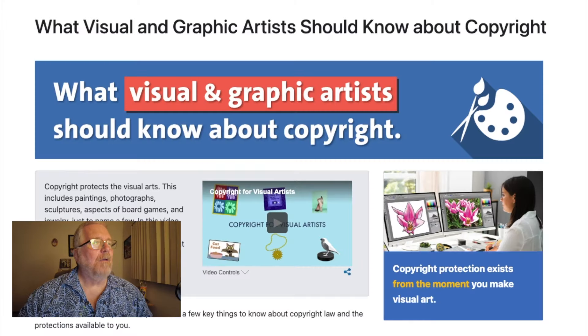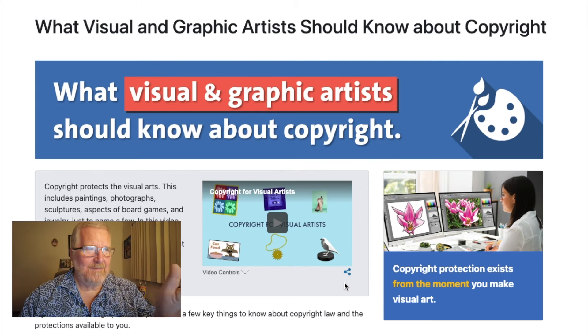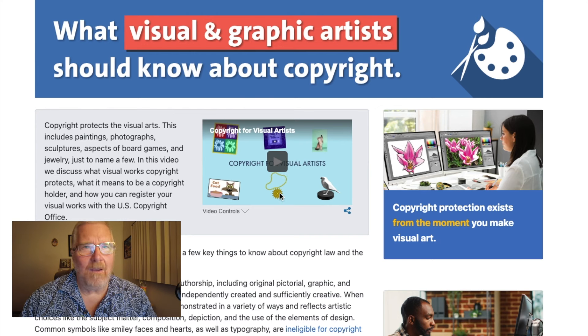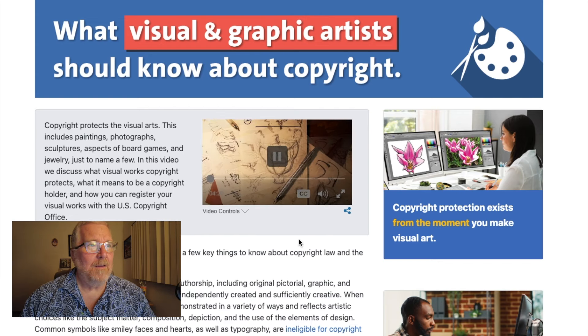Let me go to the internet and show you some things. This is the copyright office website — copyright.gov. I'll put links in the description. You can see right there: 'What visual and graphic artists should know about copyright.' There's a video right here — I don't want to play the whole thing because their video is copyrighted — but there it is.